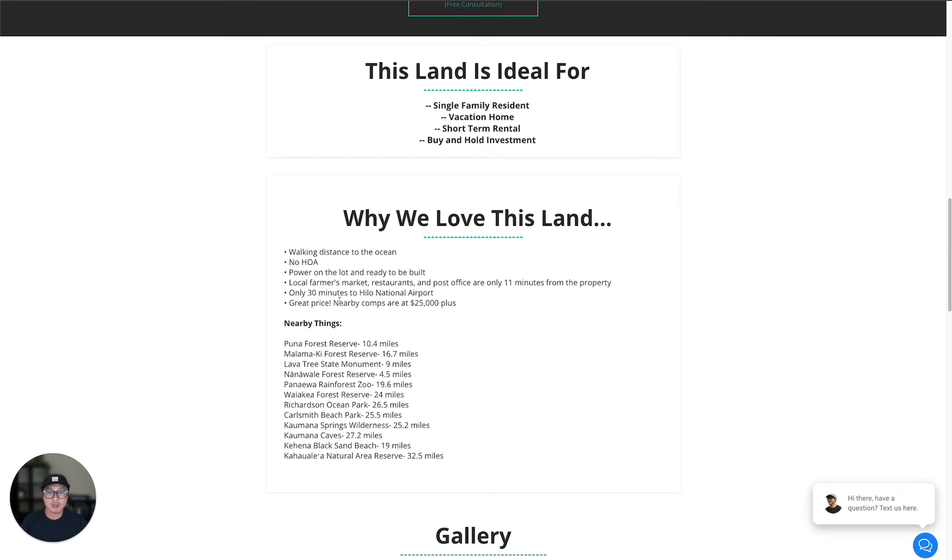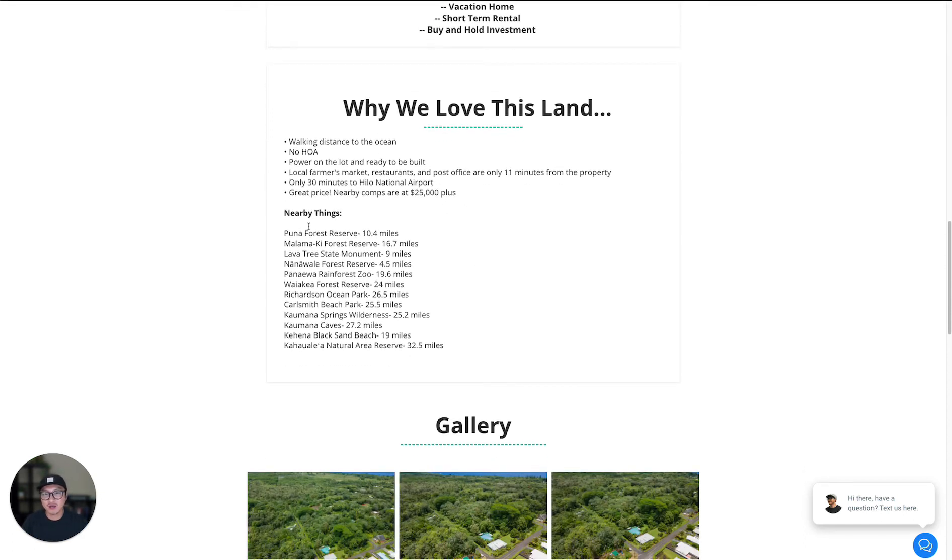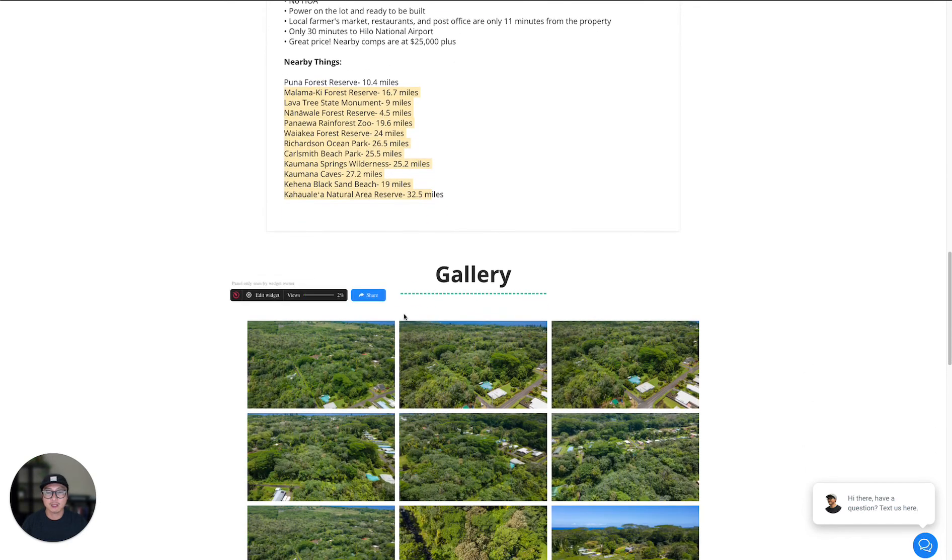To Hilo International Airport, it's only 30 minutes. The nearby comps are $25,000 and up, so this is great pricing. Here are some of the things to do in that area — check it out and let us know if you have any questions.